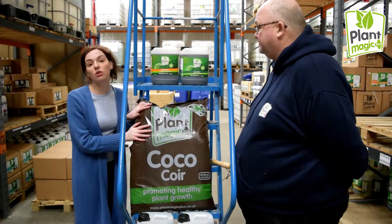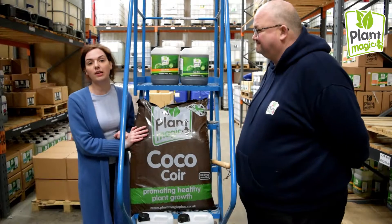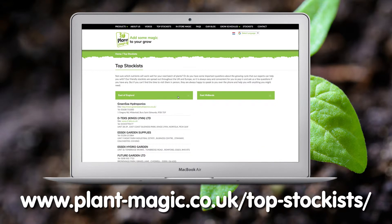So if you're a cocoa grower and you want to use Plant Magic or want a trial of cocoa, then get yours from your local Plant Magic stockist. If you'd like to find out where you can get it, you can head to the stockist page on Plant Magic's website.